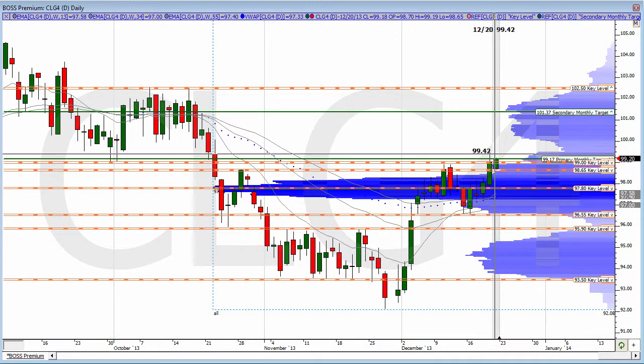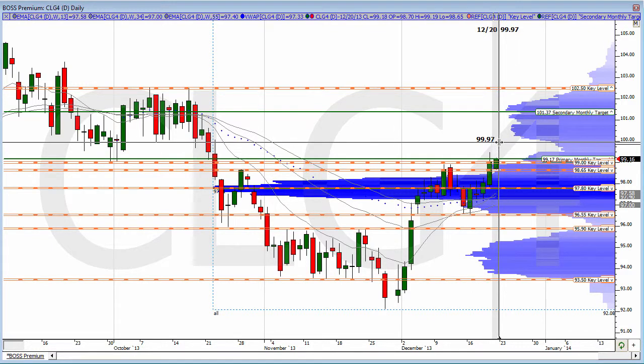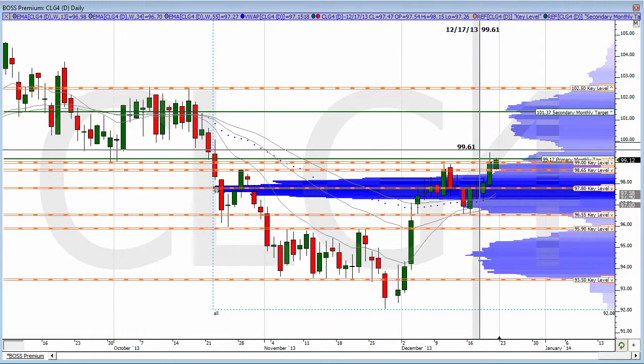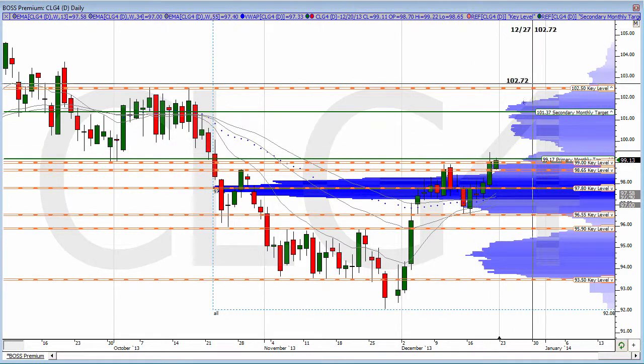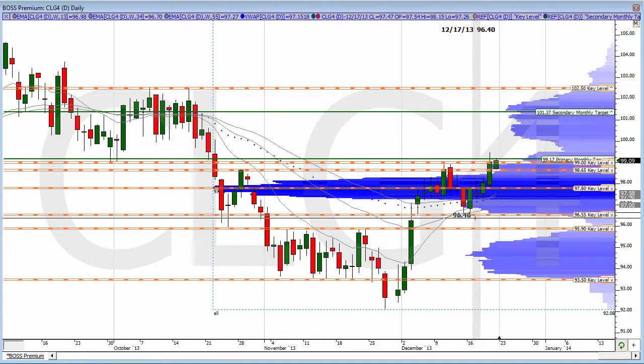But if we do break beyond that zone, then there's some significant resistance — LVN resistance at 99.50. That's right where we stopped, and there's a whole big LVN zone between 99.50 and 99.100. So that's a big-time area of resistance. It's going to be very important to see how price responds today. Today's upside targets are at 99.26 and 99.57. On the downside would be 98.33 and 98.03 for crude oil.